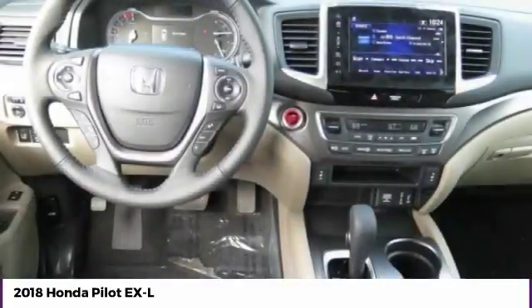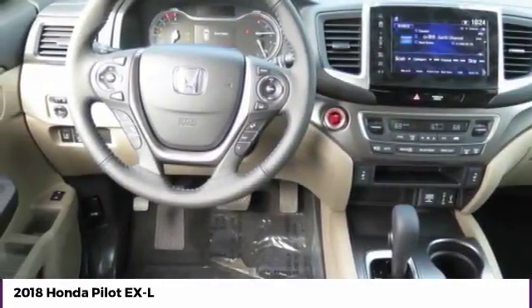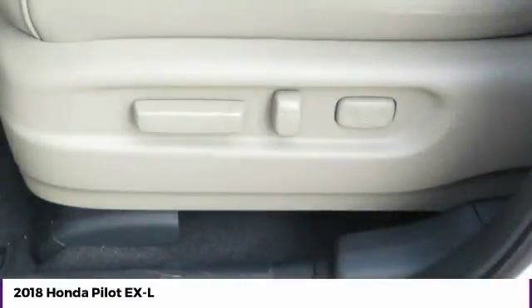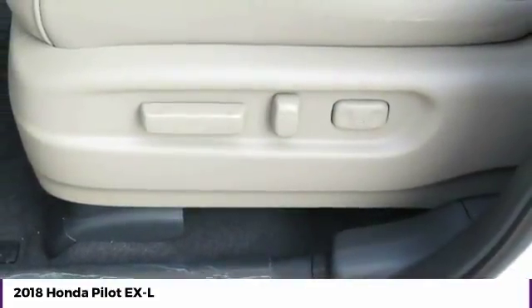Power steering, cruise control, aluminum wheels. This vehicle offers reliability and good looks at a great price. So come in and take a test drive today.